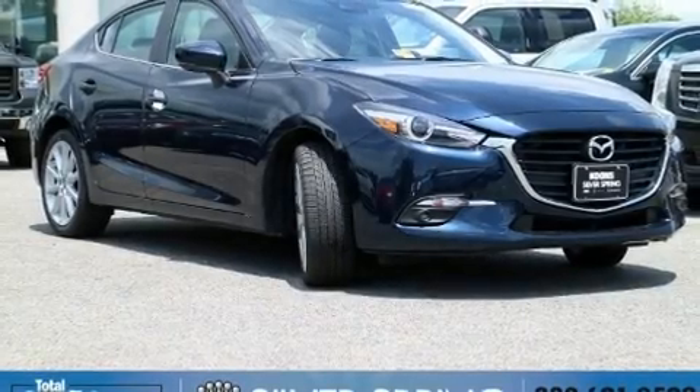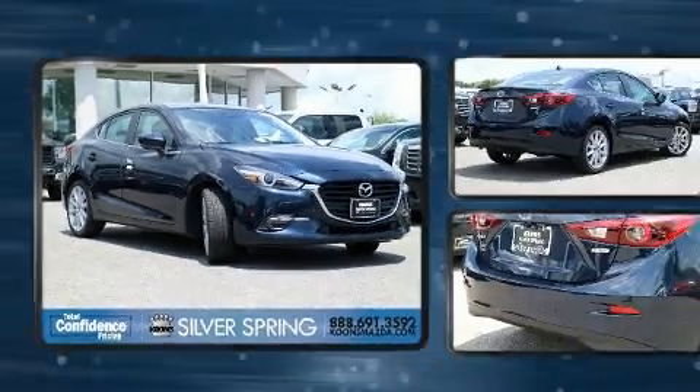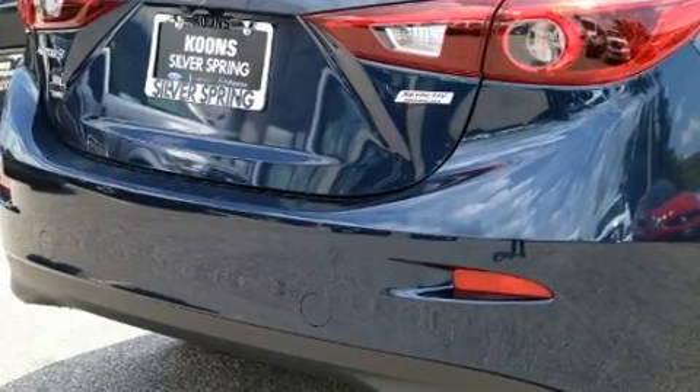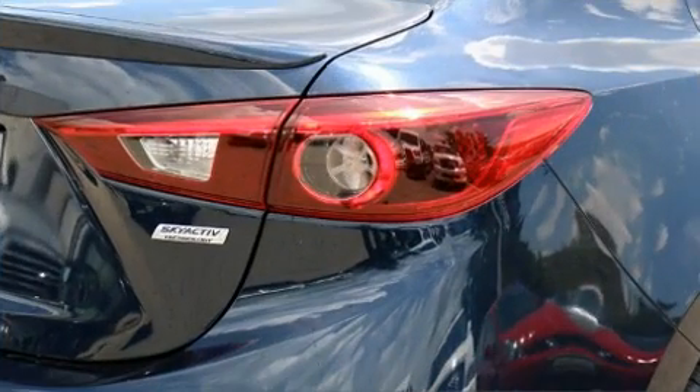Experience driving perfection in the 2017 Mazda Mazda 3. This four-door, five-passenger sedan provides a satisfying ride for all passengers. Smooth gear shifts are achieved thanks to the 2.5-liter four-cylinder engine, and for added security, dynamic stability control supplements the drivetrain.